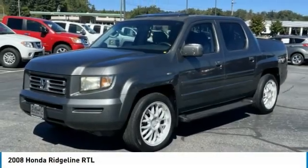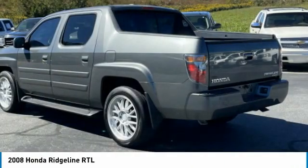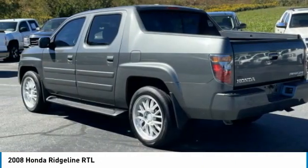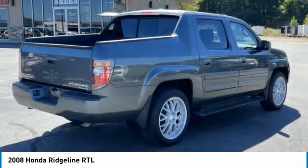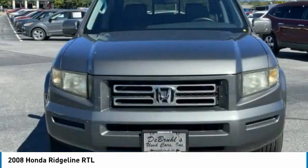Make a great choice today with the 2008 Ridgeline. The Ridgeline was designed to give you exactly what you need to get the job done. And with Honda quality built right in, this truck can be with you for the long haul. Here are some of this vehicle's great options.